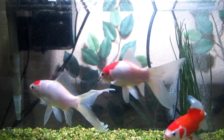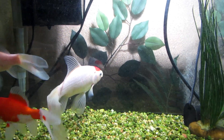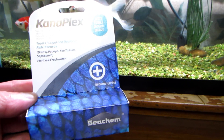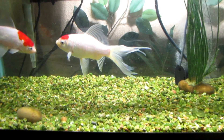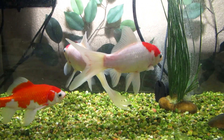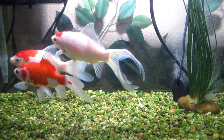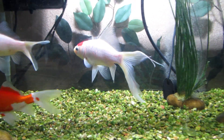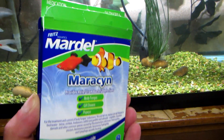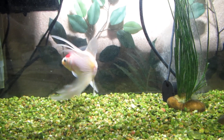I've been treating them with Kanaplex by Seachem for about a week, and it basically did nothing. It usually works pretty good so I was surprised. So I tried some of my old stuff, which is this Mardel Maracyn.